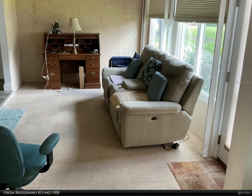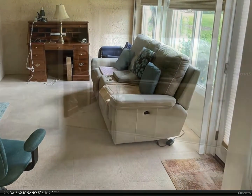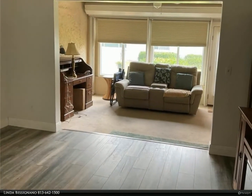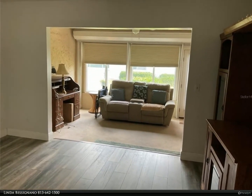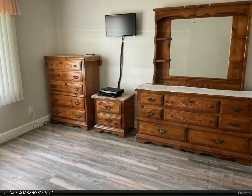Come enjoy the Florida lifestyle. Schedule your viewing today. For more information, review the details below or contact Linda Bessignano at 813-642-1500.